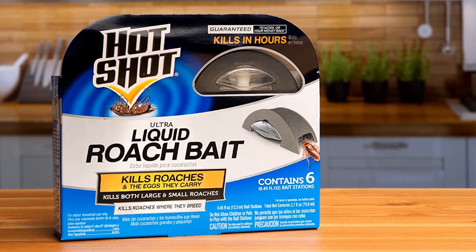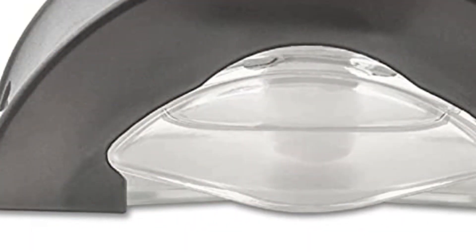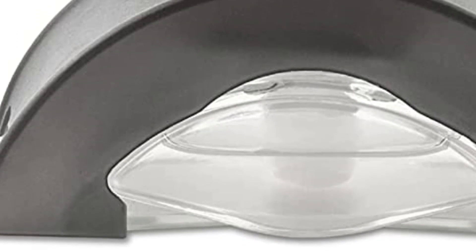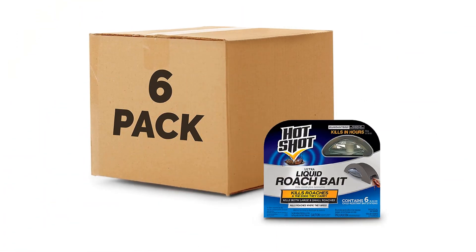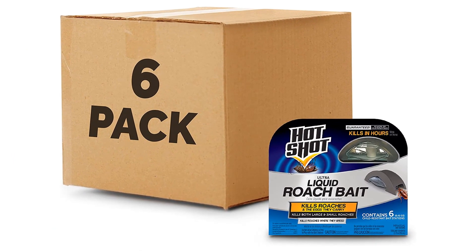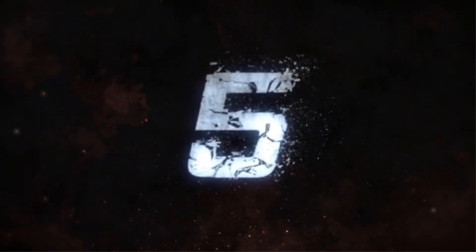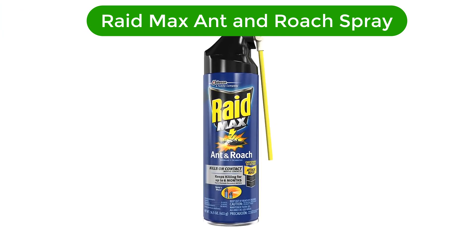Pros: kills roaches quickly and effectively, easy to use, odorless, non-staining, can be used indoors and outdoors, and can be used in hard-to-reach areas. Cons: can be toxic to pets and small children if not used properly, can attract other insects such as ants, and can be corrosive to certain surfaces if not used as directed.